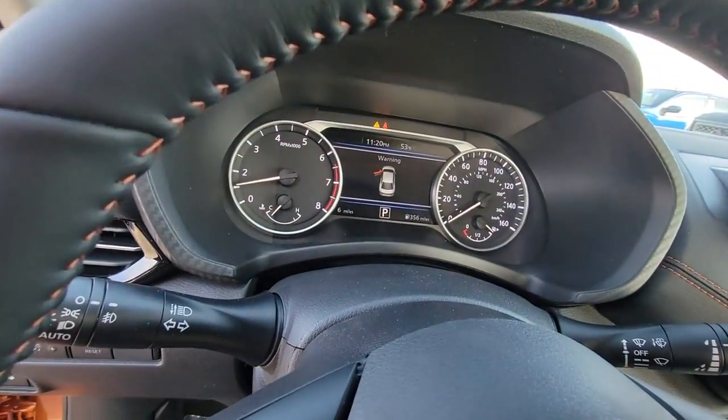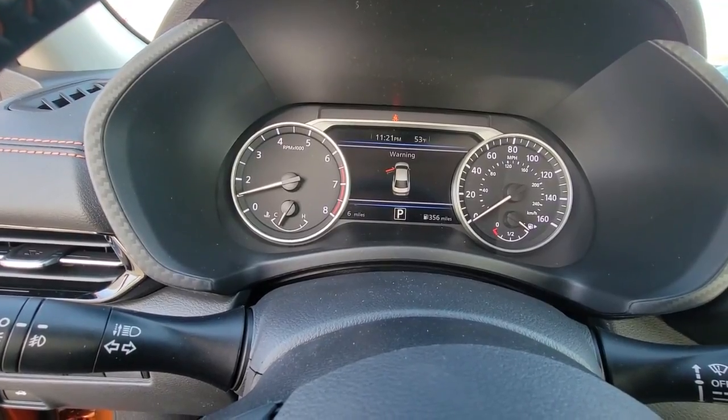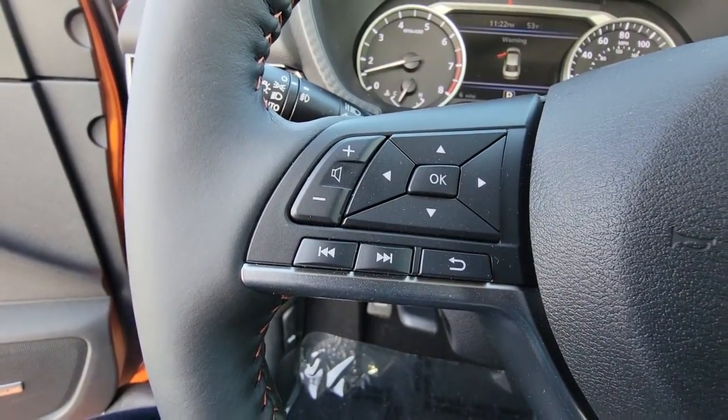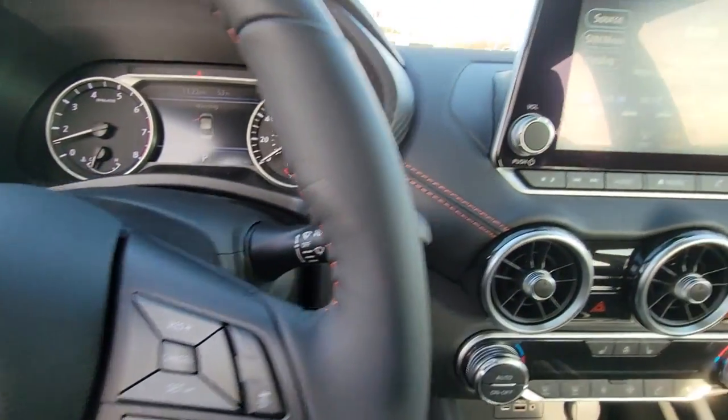The following are some of this vehicle's highlighted options: keyless entry, sunroof/moonroof, heated mirrors, premium sound system, satellite radio, fog lamps, aluminum wheels, steering wheel audio controls, alarm, dual zone AC.